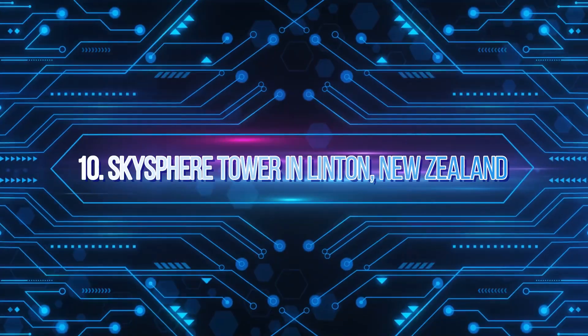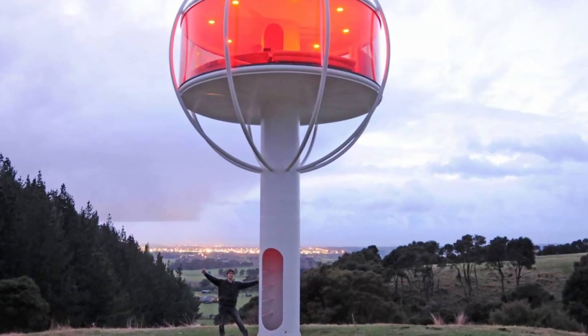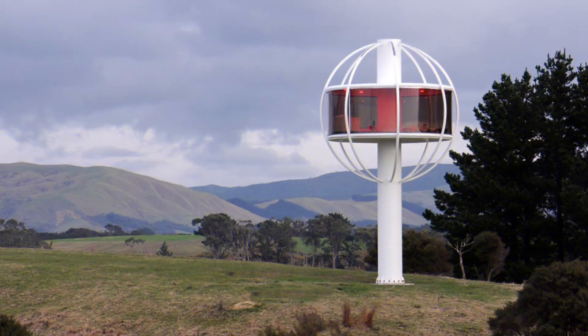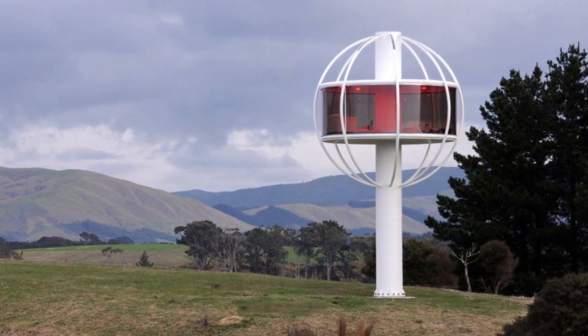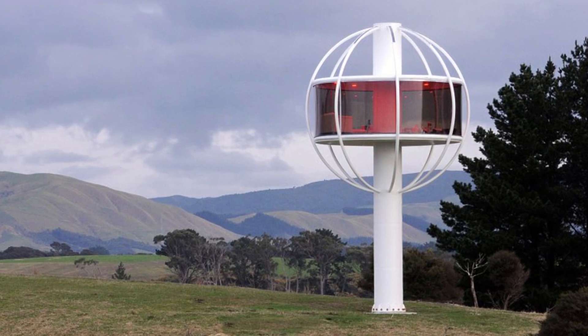Number 10: Skysphere Tower in Linton, New Zealand. Built to be a futuristic treehouse, the Skysphere Tower stands as an awesome monument to human ingenuity. Finished in 2016, this smart structure costing $50 million was designed and built by Jono Williams and is created with his comfort in mind.